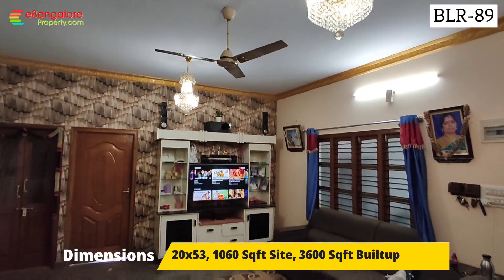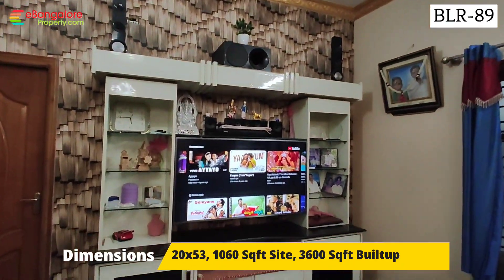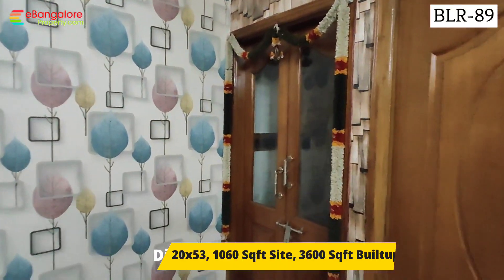First floor and second floor have 2 BHK units. We are looking at the 2 BHK on the first floor. The land area is 20x53, that is 1060 square feet, with 3600 square feet of super built-up area.